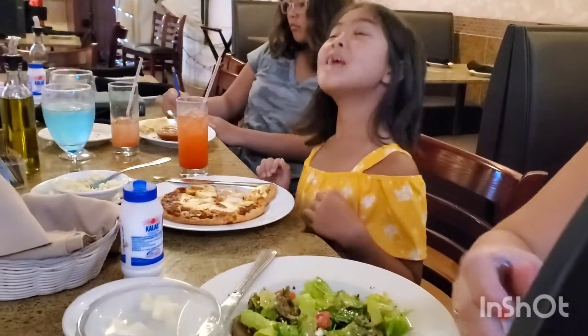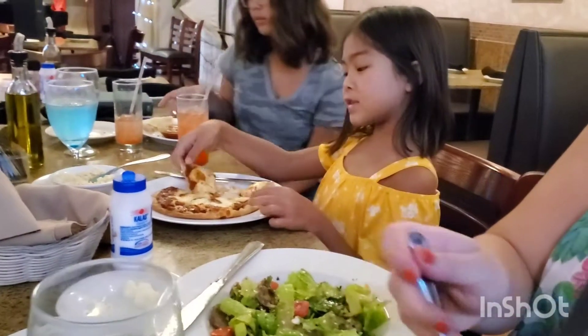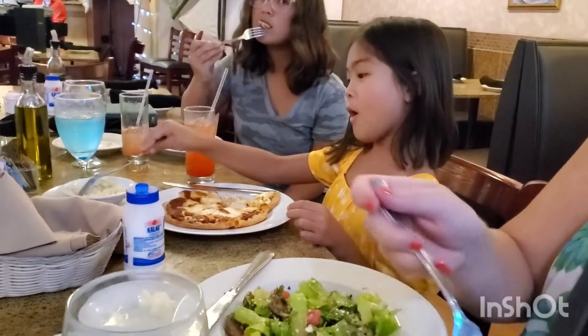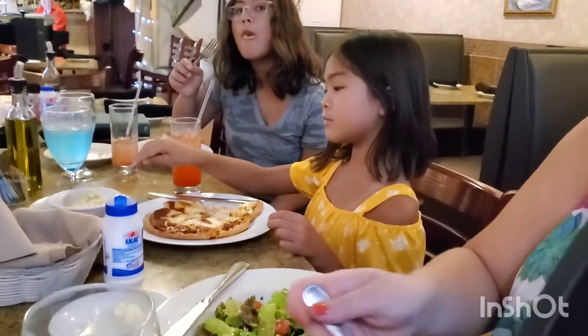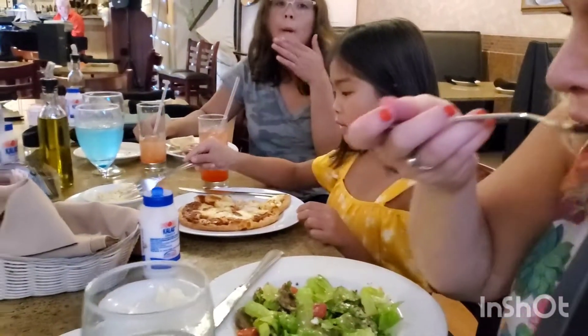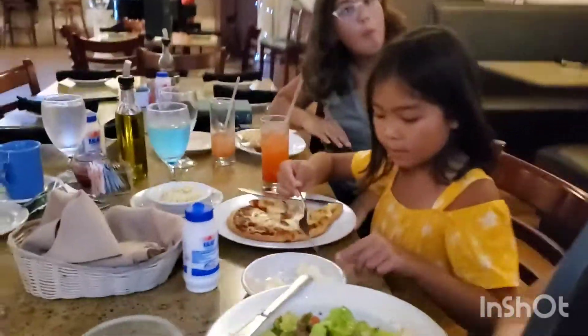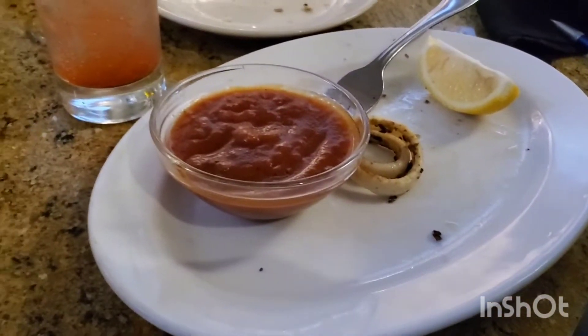And then what did you get? Pizza! Yeah, you like your pizza? Orzo is a pasta — it looks like rice but it's actually pasta. Very delicious. There's the orzo right there. And then daughter number one, what did you get? Calamari! Oh, it's one of my favorites.